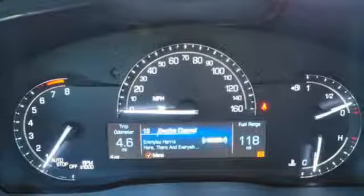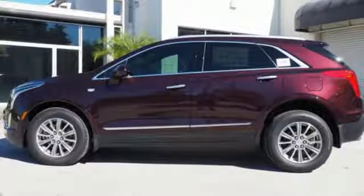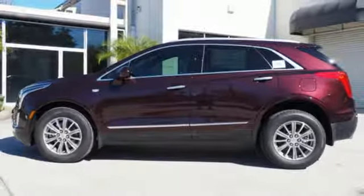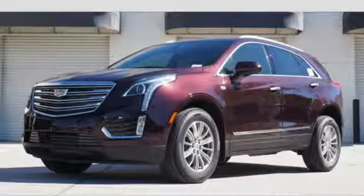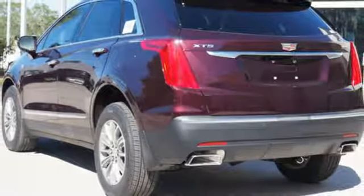The quiet interior presents many options to create the sounds you do want to hear, including the Cadillac CUE information and media control system, USB ports, and OnStar with 4G LTE. The luxury of convenience is found in the power liftgate.